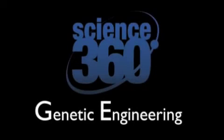Hello and thank you for watching Science 360 Genetic Engineering. Today we are going to talk about genetic engineering and how it is helping us fight the disease diabetes. There are two types of diabetes, and the process we'll discuss today is important for both type 1 and type 2, but we'll spend most of our time talking about type 1 diabetes.